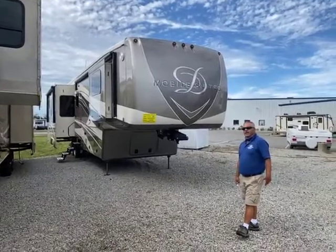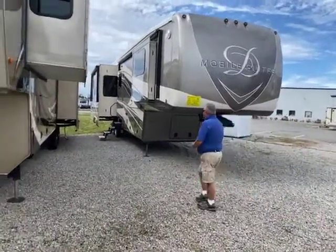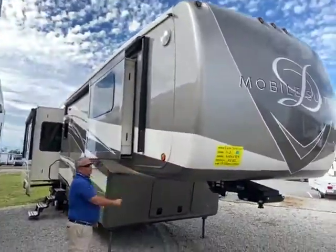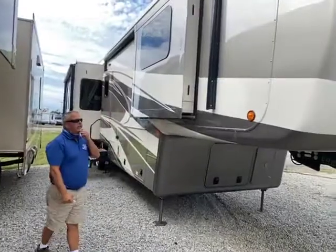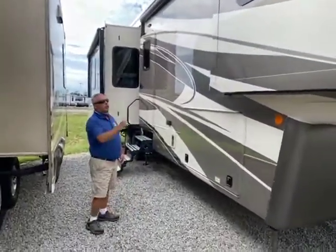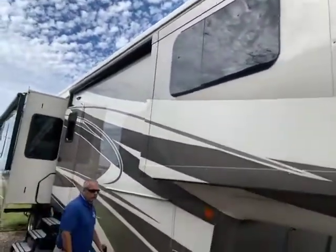Dry weight on this is about 17,800 pounds. Come on over here — it's got the full body paint on it. As you know, DRV is made by Heartland. It's a very high-end product. It's four seasons, got dual pane windows, and they're frameless but insulated.